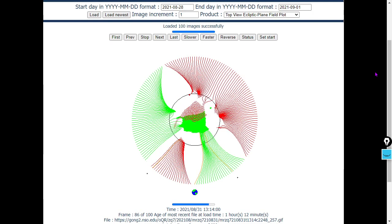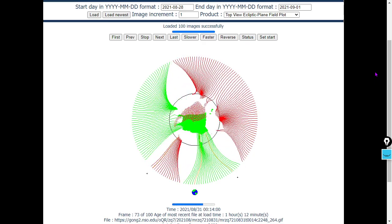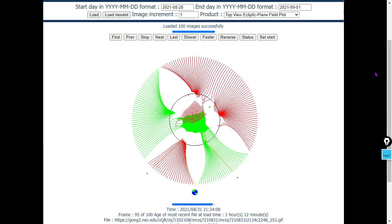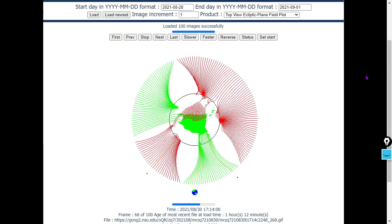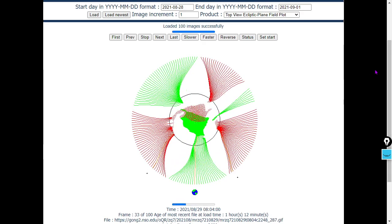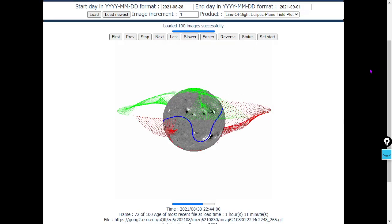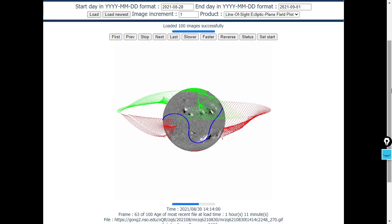Let's look at the heliospheric current sheet — the magnetic polarity environment — the top-view ecliptic plane field plot. I would expect Earth to remain in a south pole current sheet for an extended period. There is a sunspot rising in the northeast, and that is related. Keep in mind this data is one hour old when we made the video and could change rapidly. Here's the line-of-sight data for the same thing.